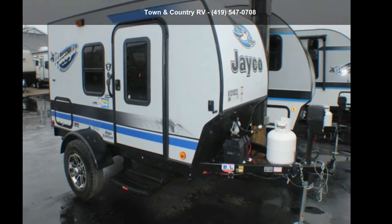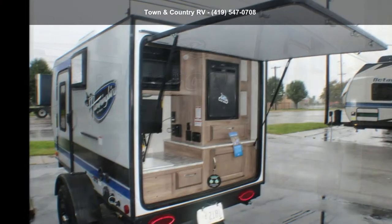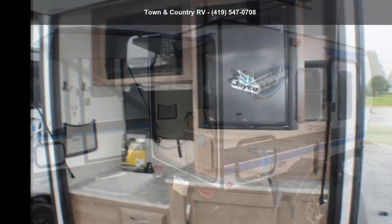Travel in style with this Jayco 2019 Hummingbird touring. If you are looking for an RV with quality construction and ease of towing, this may be the one. Perfect for vacationing, adventuring, or just relaxing, this travel trailer awaits you.